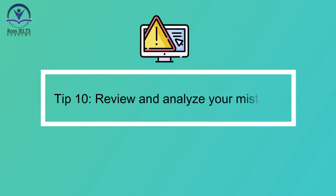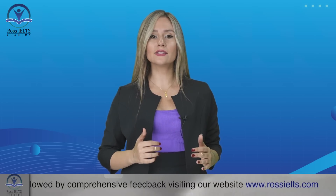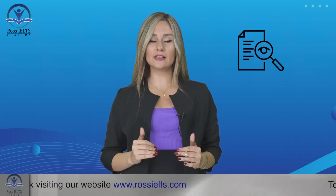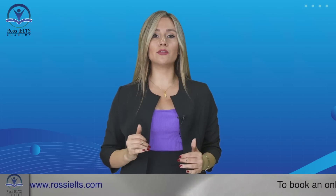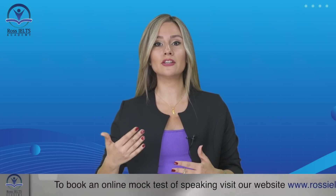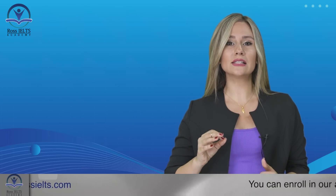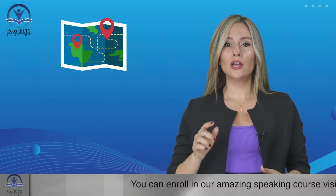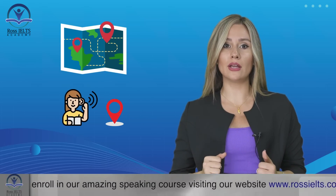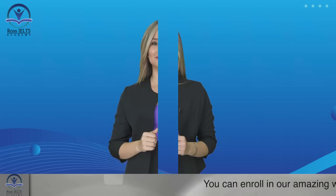Tip number ten: review and analyze your mistakes. After completing practice listening tests, thoroughly review your answers and identify your mistakes. Look for patterns in the types of questions or topics where you struggle the most. Focus on improving those areas by revisiting relevant vocabulary, practicing specific question types, and analyzing the reasons behind your mistakes. For example, if you consistently miss questions related to specific locations, work on enhancing your understanding of geographic vocabulary and practice listening to audio clips with a focus on location descriptions. This reflective approach will help you enhance your listening skills.